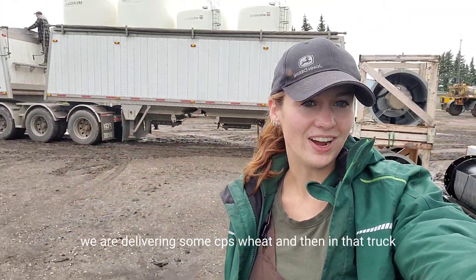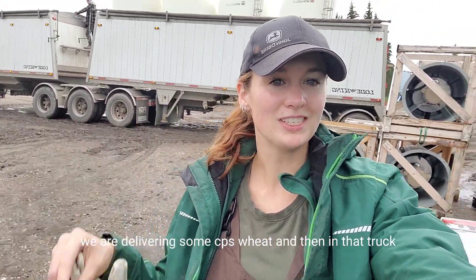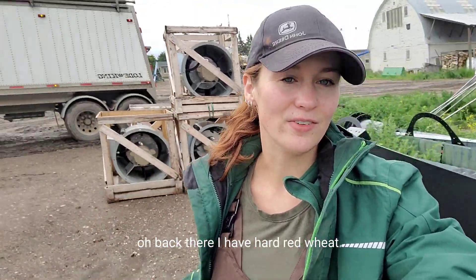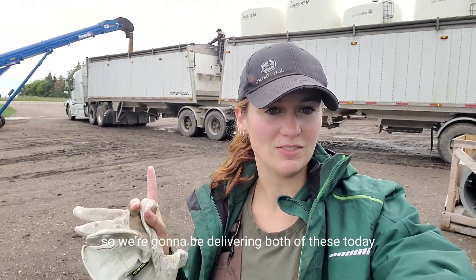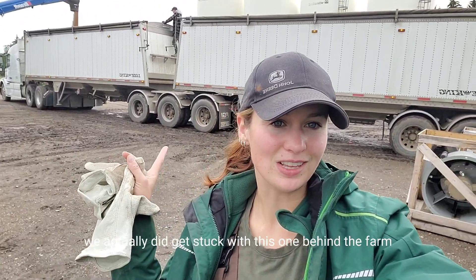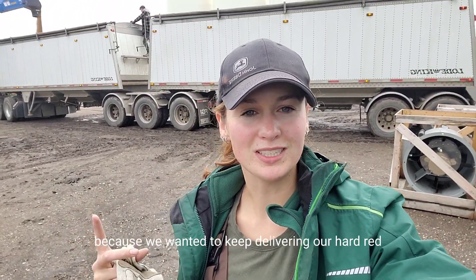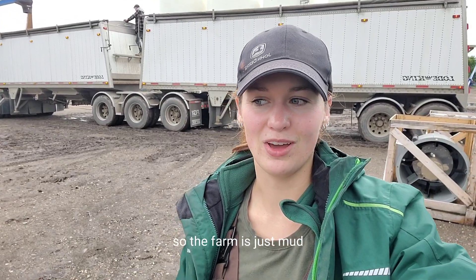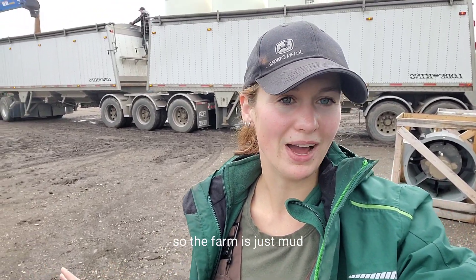Good morning everyone. We are delivering some CPS wheat, and then in that truck back there, I have hard red wheat. So we're going to be delivering both of these today and hopefully a little bit more. We actually did get stuck with this one behind the farm because we wanted to keep delivering our hard red, but it rained 35mm again overnight so the farm is just mud.